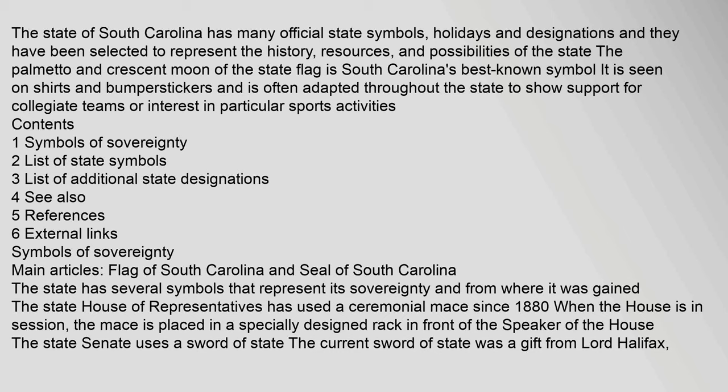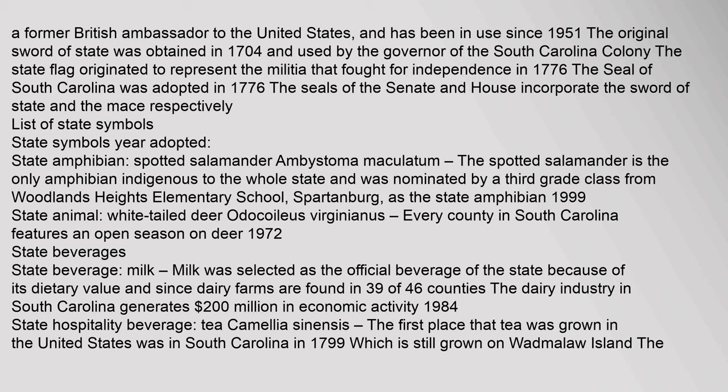It is seen on shirts and bumper stickers and is often adapted throughout the state to show support for collegiate teams or interest in particular sports activities. The state has several symbols that represent its sovereignty. The state House of Representatives has used a ceremonial mace since 1880. When the House is in session, the mace is placed in a specially designed rack in front of the Speaker of the House. The state Senate uses a sword of state. The current sword of state was a gift from Lord Halifax, a former British ambassador to the United States, and has been in use since 1951. The original sword of state was obtained in 1704 and used by the governor of the South Carolina colony. The state flag originated to represent the militia that fought for independence in 1776. The seal of South Carolina was adopted in 1776.